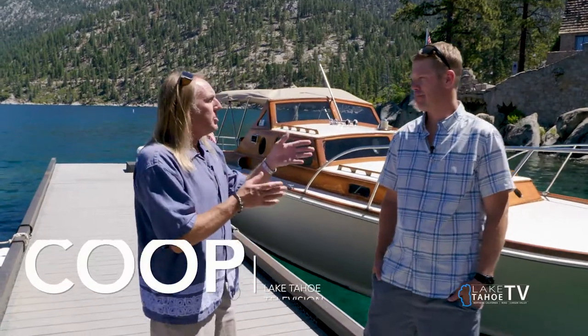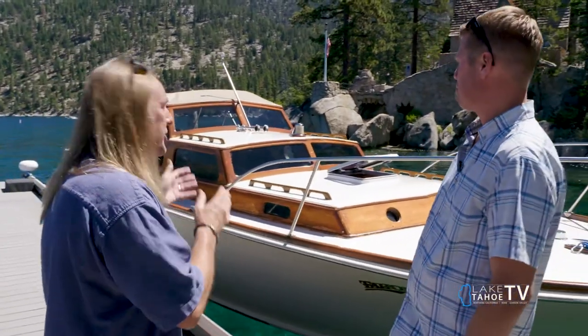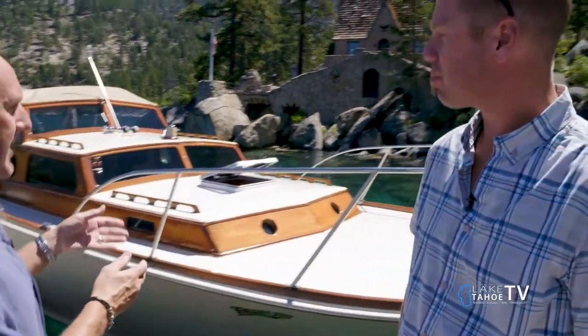Welcome back to the Tahoe Outdoor Show. My name is Koop and I am your host, and we're here at the Thunderbird Lodge with Chris Larson from Cruise Tahoe. Chris, thanks for coming on the show. Nice to see you again. This boat is beautiful — let's talk a little about this boat right here. This is your boat and your operation, tell me about this.